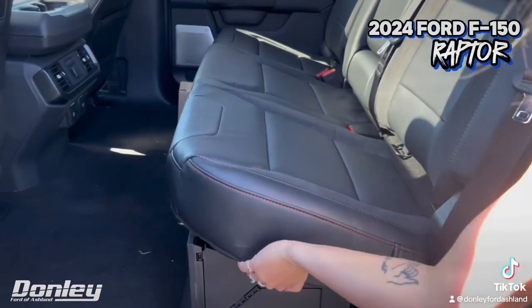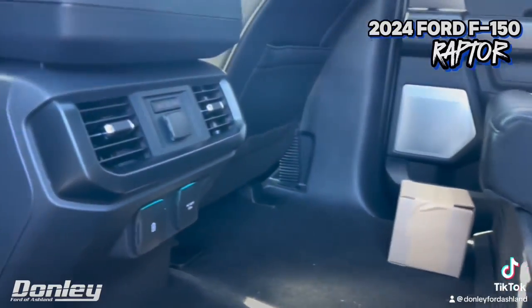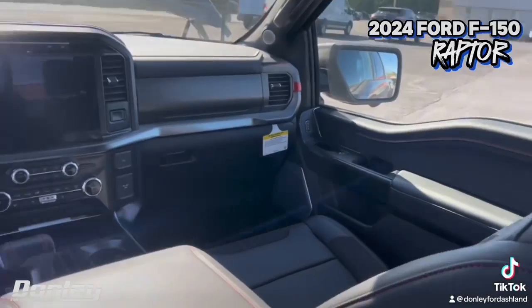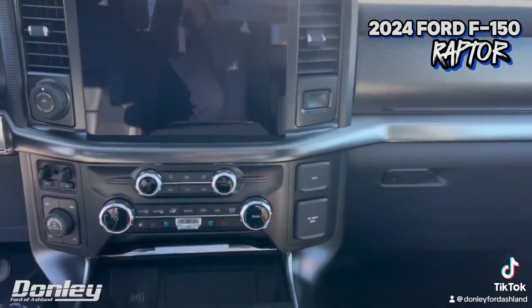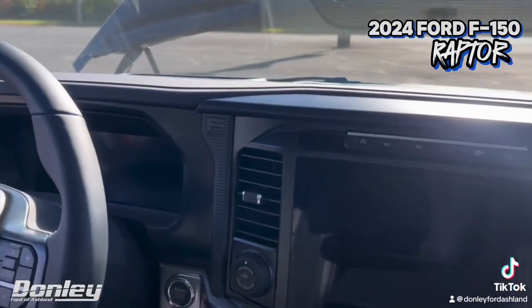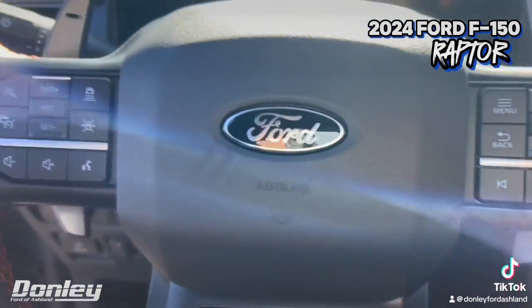Coming into the back here, you have storage in the back, you've got rear heated seats, you have a gorgeous panoramic sunroof right above you. You have heated and ventilated seats in the front, adaptive cruise control — you are going to have all of the features. You even have a 360-degree camera that will get you in and out of all your parking.